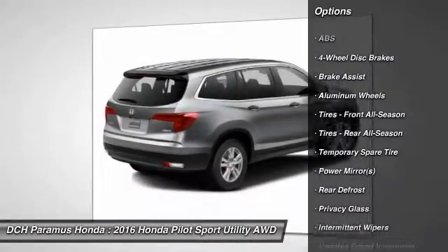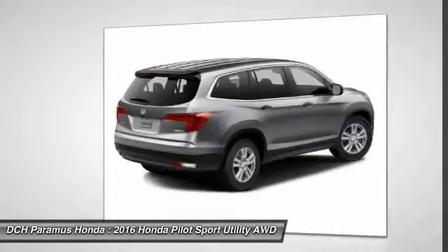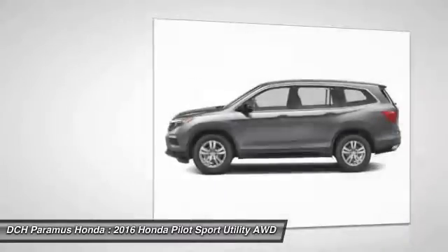Steering wheel audio controls. Traction control. Stability control. Backup camera. Anti-lock braking system.